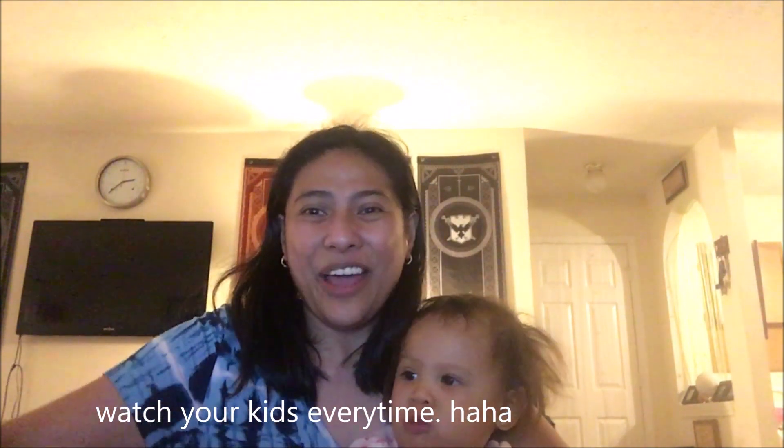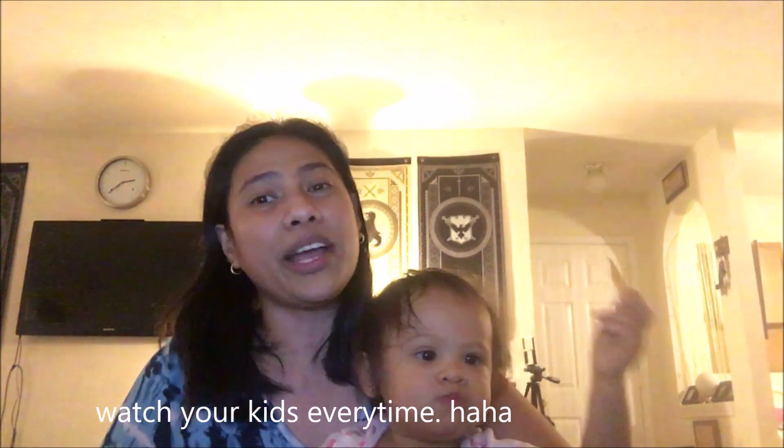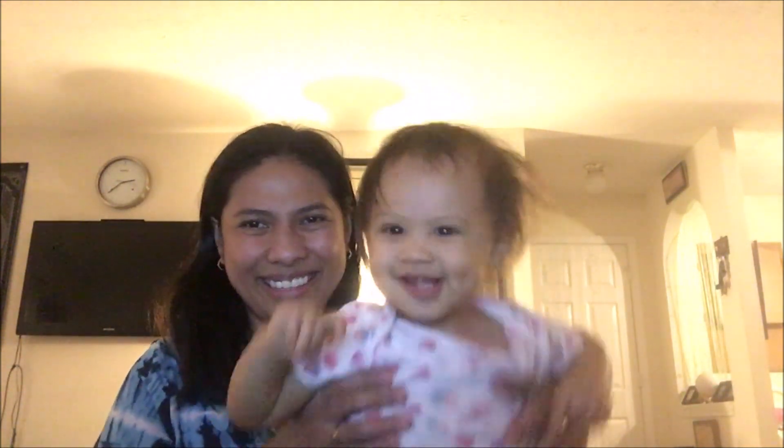I hope I answered that question. If you have other questions, just comment on my video and I will find time to answer. If I don't know the answer, I will do research for you. Have a great day, everyone. Bye-bye!